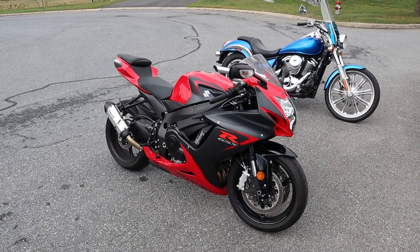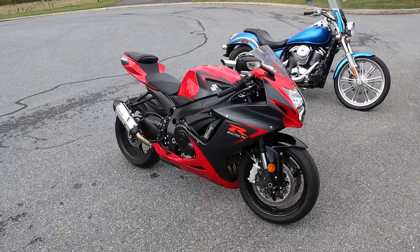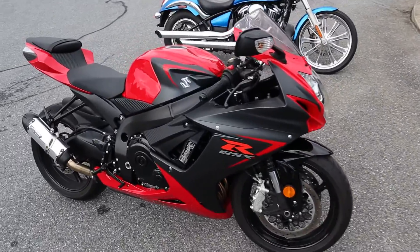What's up guys? Caleb here from SRKCycles.com and you're looking at a 2016 Suzuki Gixxer 600.